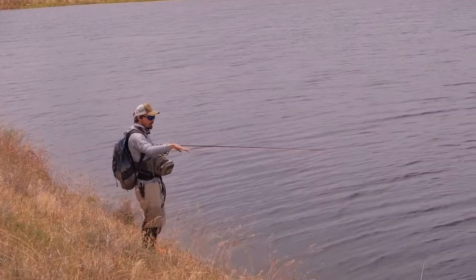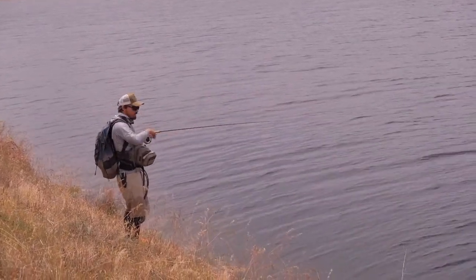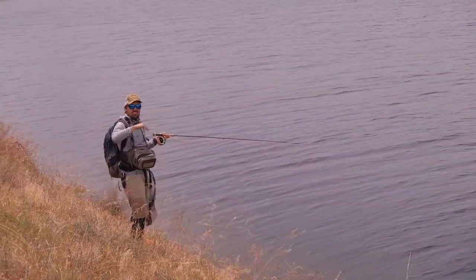There's a big drop-off here and we're fishing the structure that's actually under the water, so it's not necessarily the structure that's on the bank.